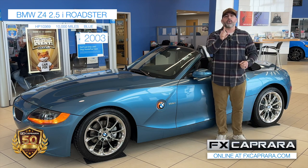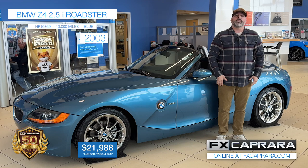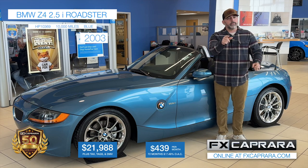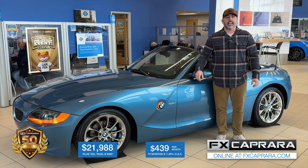Buy this '03 Z4 convertible for only $21,988 — not a mistake. No money down, $439 a month. Come see us right here at the Action Store. Open seven days a week, FX Caprera Honda.